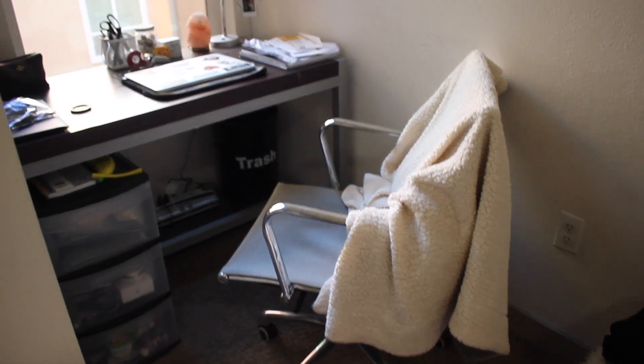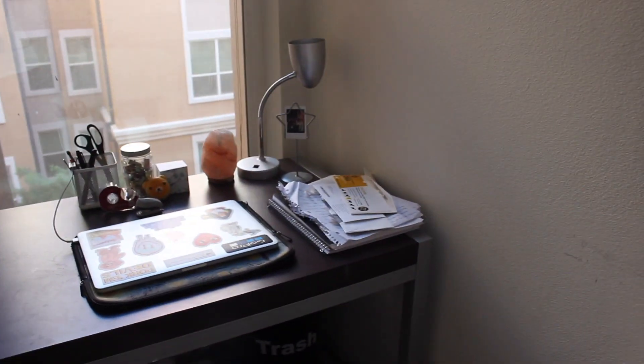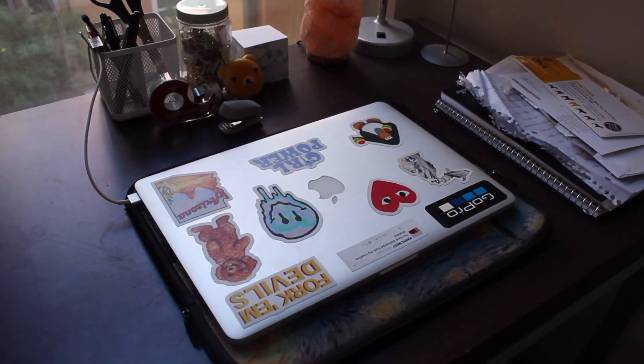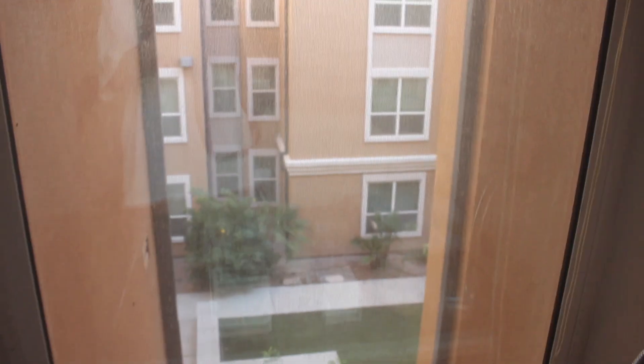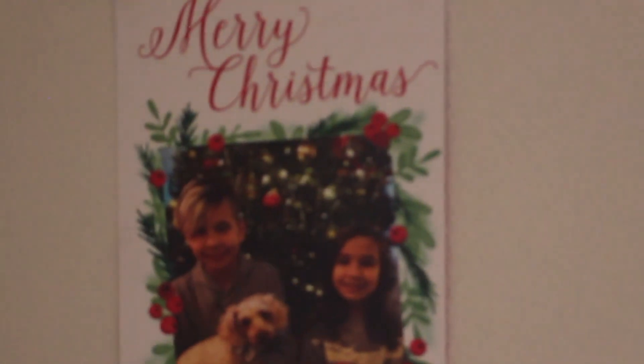Starting out with the first part of the tour is my desk area. Over there is a bunch of random stuff — I'm just gonna ignore that. Here's my laptop with all the beautiful laptop stickers, and here's the view of the courtyard. This is where I take Clover to do her business, and there are a lot of dogs that live here.